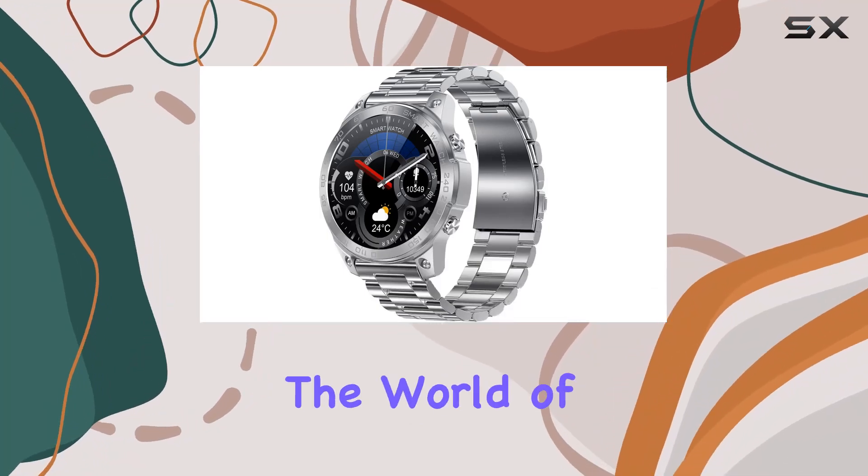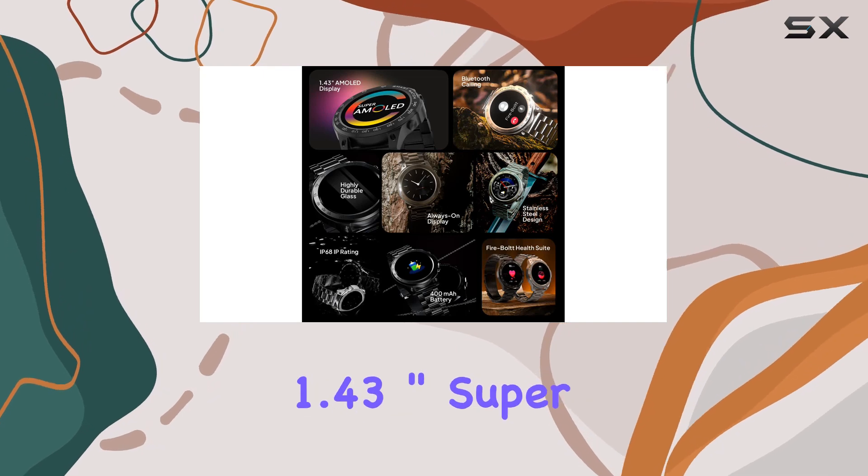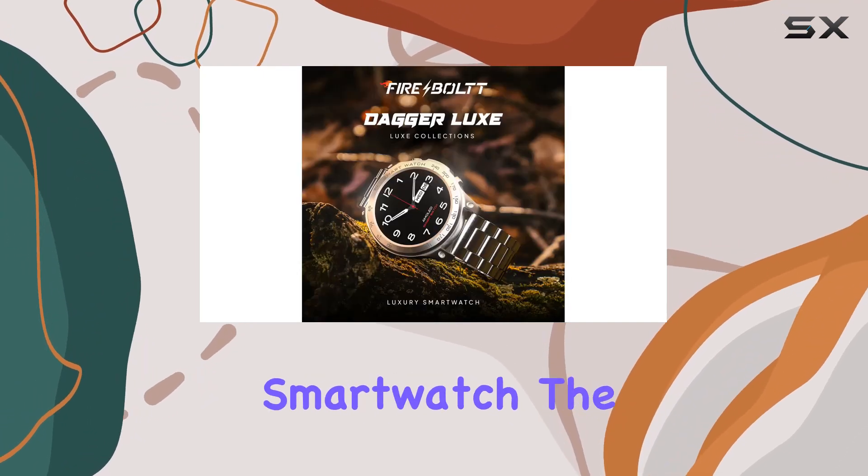Today, we're diving into the world of sophistication and cutting-edge technology with the Firebolt Dagger Luxe 1.43-inch Super AMOLED Luxury Smart Watch.